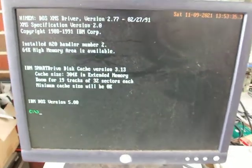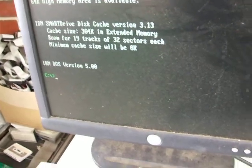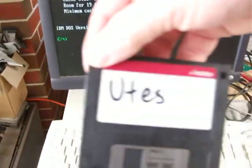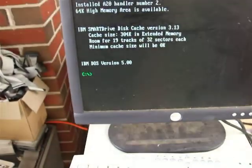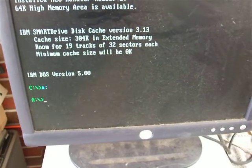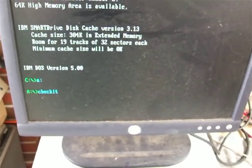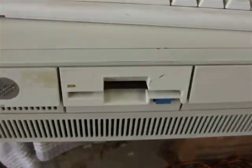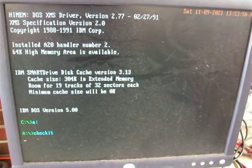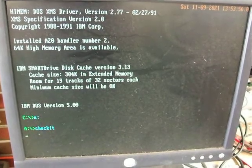Just showing it reading a floppy — my utilities disk. IBM PS2s so often have problems with their floppy drives, but it was surprising — this one seemed to not have that problem.